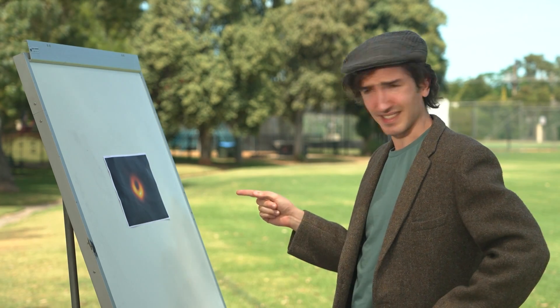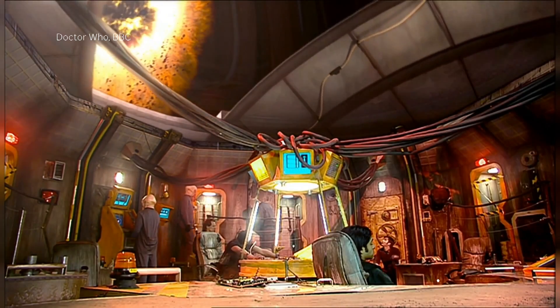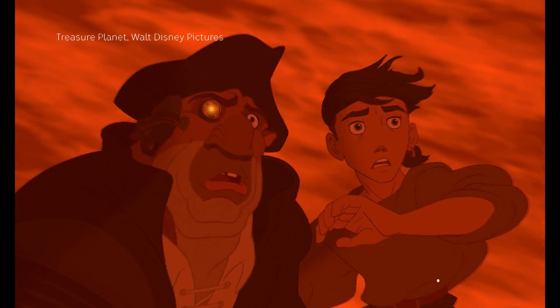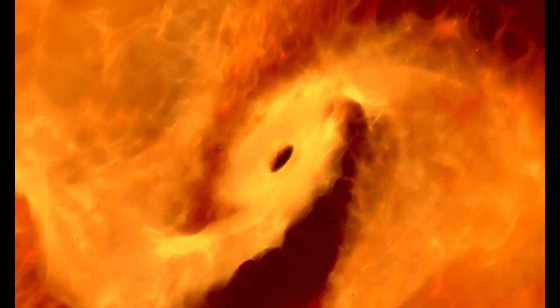Oh, hi. I'm just trying to wrap my head around this. Black holes — weird things in space that suck things in. That's a black hole. It's no wonder they've inspired so much science fiction. So, what is a black hole?